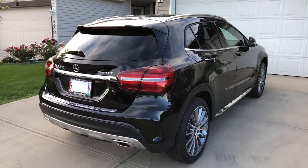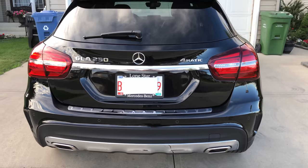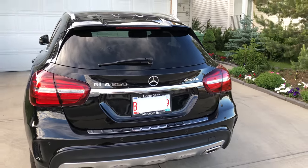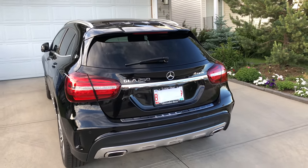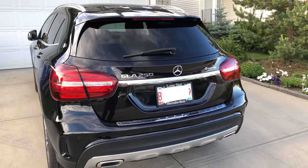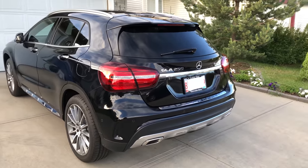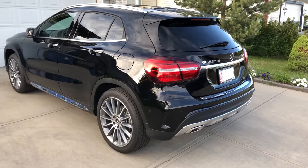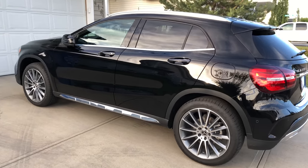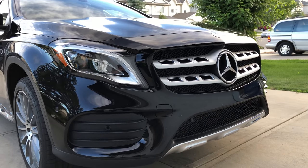Here's the back of the GLA 250. This one was purchased from Lone Star Mercedes-Benz in Calgary, Alberta. If you're looking for a new Mercedes-Benz, I highly recommend talking to Jason — he was our salesperson. During delivery we also met Conrad, who was also very helpful. Overall very happy with that dealership; Mercedes-Benz was one of our best experiences — everyone we met was very nice.